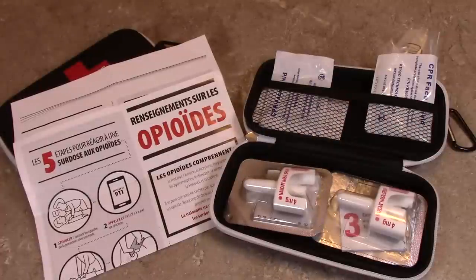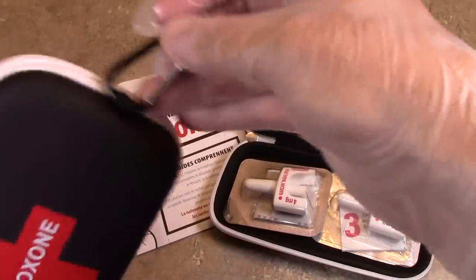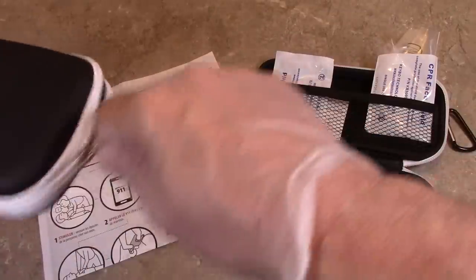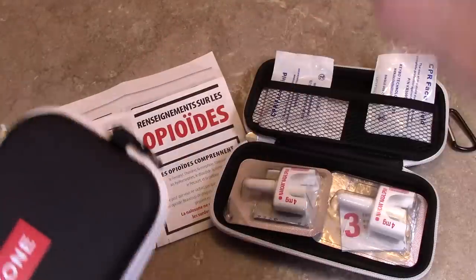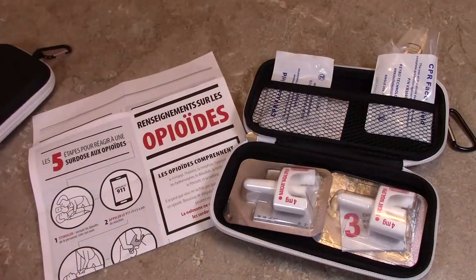So in the kit itself, first of all, the holder it comes in — it has a clip on the side. You unzip it like that and away you go. Very, very easy to use. You can put it on your belt loop, you can put it on your knapsack — it comes with this little clip. When you go to the pharmacy, you'll get two of these kits. They'll give you two of them and they're absolutely free.